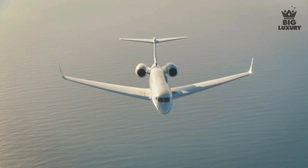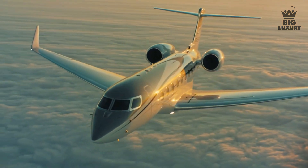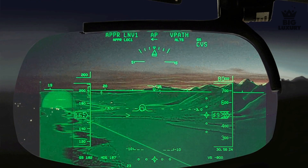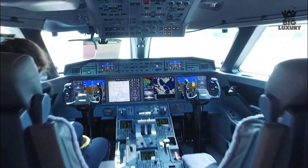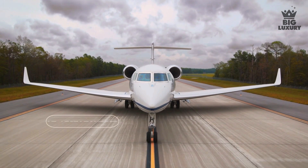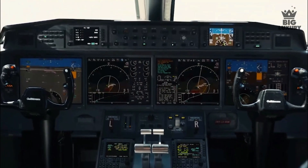Its cruising altitude is 51,000 feet and cabin pressure is around 4,000 feet, so you will hardly feel like you have flown. The aircraft is equipped with a unique enhanced flight vision system that helps pilots land in low visibility conditions and avoid runway overrun. It is also installed with a predictive landing performance system and plane view technology that helps the pilot cover all angles and provide a secure, smooth journey.